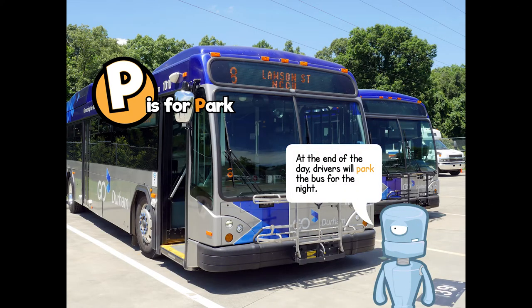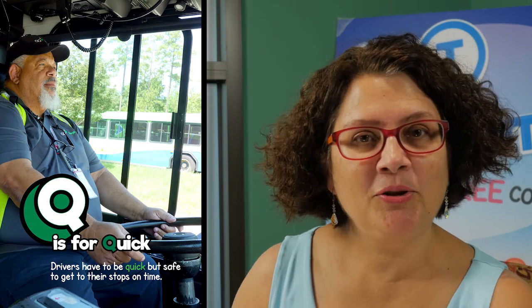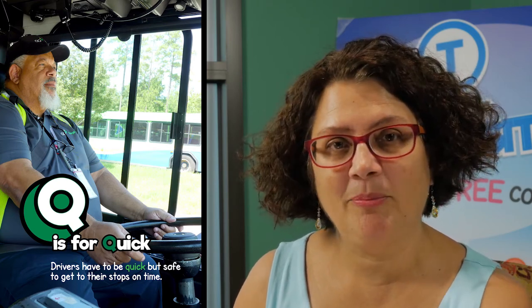P is for park. At the end of the day, drivers will park the bus for the night. Q is for quick. Drivers have to be quick but safe to get to their stops on time. R is for road. Drivers drive on many roads during the day and night.